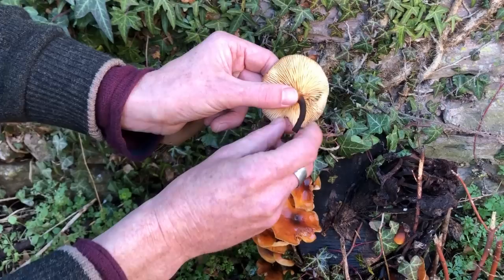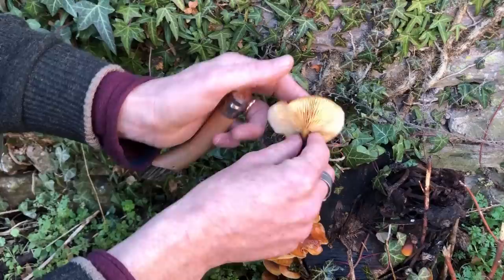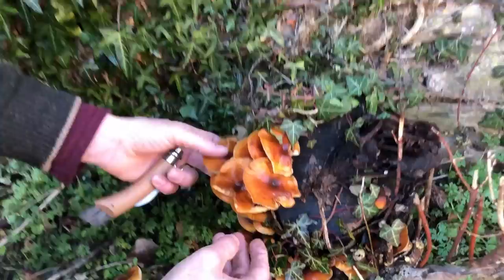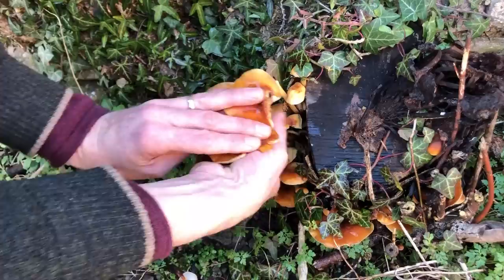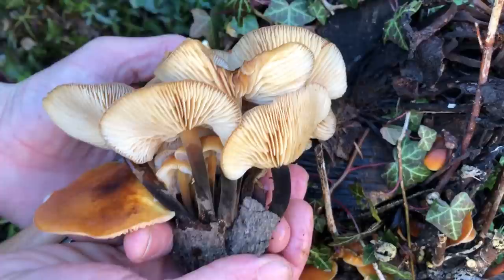Our velvet shanks have no ring on the stem, and a black stem as they mature — although the Galerina can also get a dark discolouration to the stem. This mushroom is really tasty. I'll pick these and leave the young ones to see if they grow. There's a group of beautiful velvet shanks.